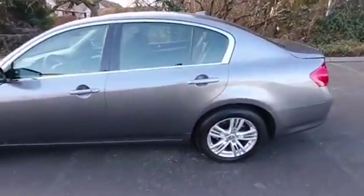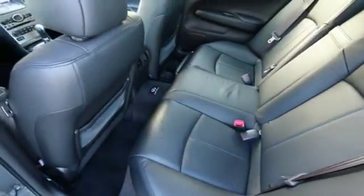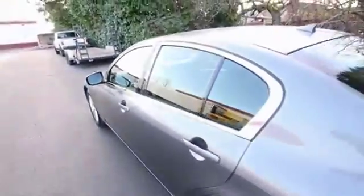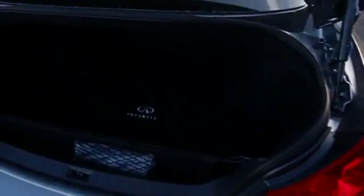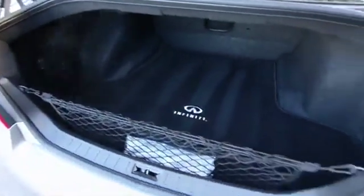Beautiful shape inside and out — obviously at 18,000 miles it should be. There's also a nice spacious backseat, even for full-size adults. Some vehicles that compete with the G sedan don't have quite as large a backseat, so if you do have full-size adults riding with you in the back, you should certainly take that into consideration.